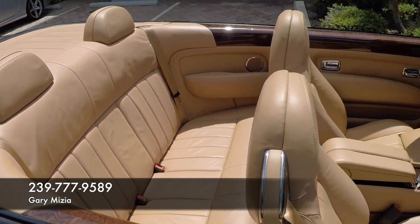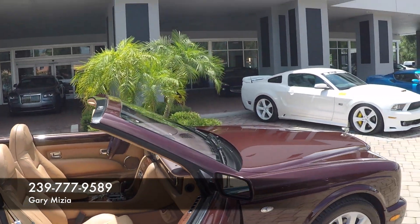This is something that anyone would love to own. Again, my name is Gary Miesian, Naples Motorsports, 239-777-9589. If I can help you with any of your automotive needs or anything we have in our inventory, please feel free to call or text me. Have a great day — look forward to seeing you soon.